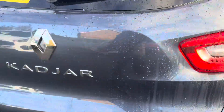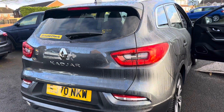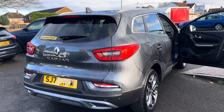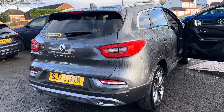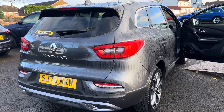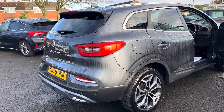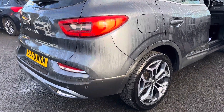So again, this car is a 2020 70-plate Renault Kadjar 1.5 diesel GT Line, only one owner from new, full service history, two keys, 45,000 miles, finishing in metallic grey.